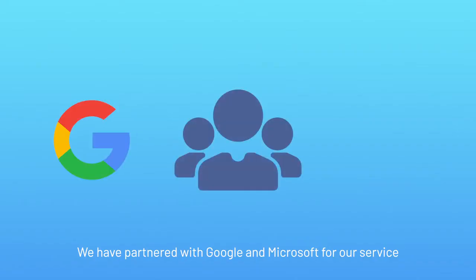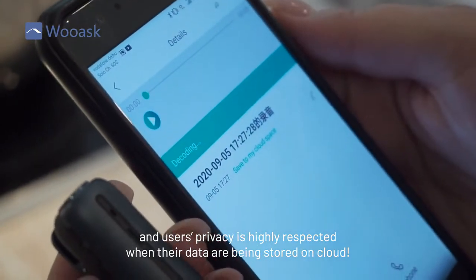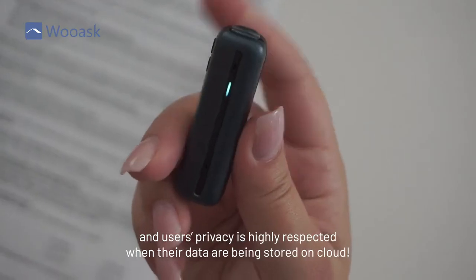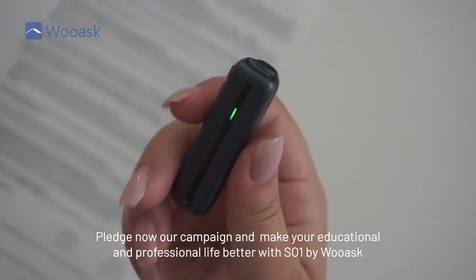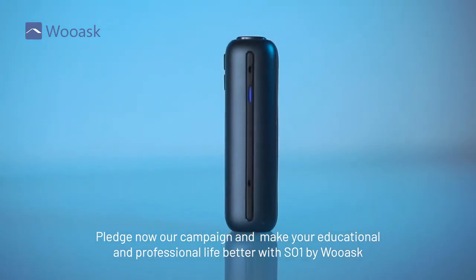We have partnered with Google and Microsoft for our service, and users' privacy is highly respected when their data is stored on the cloud. Pledge now to our campaign and make your educational and professional life better with SO1 by WASC.